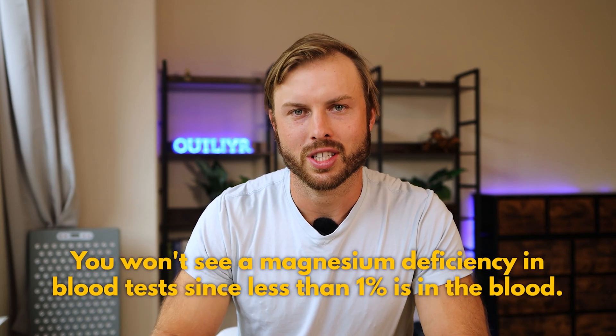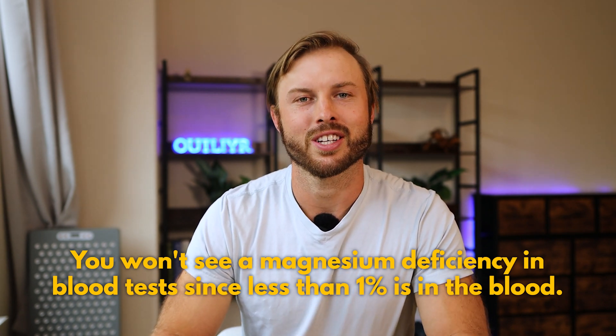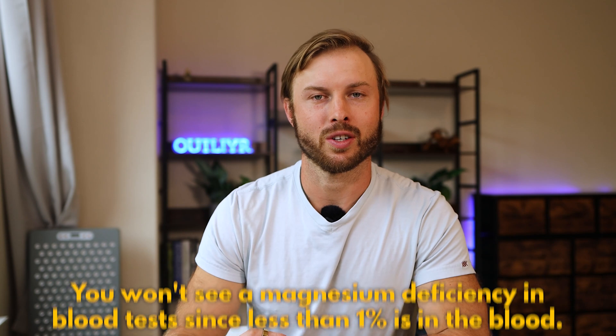It's also one of the most common nutrient deficiencies in the modern diet, and you won't necessarily notice a magnesium deficiency on your blood panels because less than one percent is actually found within the blood serum. The way the body works is: if you have insufficient magnesium intake, your body will pull magnesium out of your bones and out of your muscle and other soft tissues to keep blood levels balanced — which is disastrous for your long-term overall health.